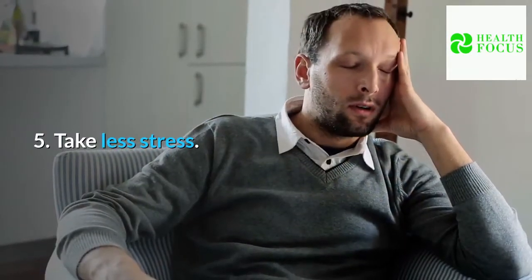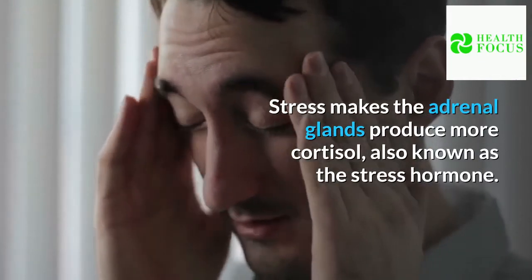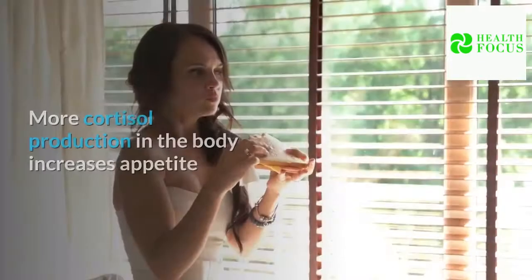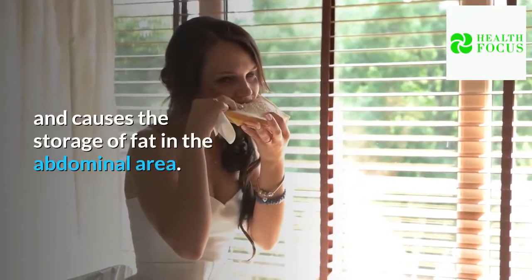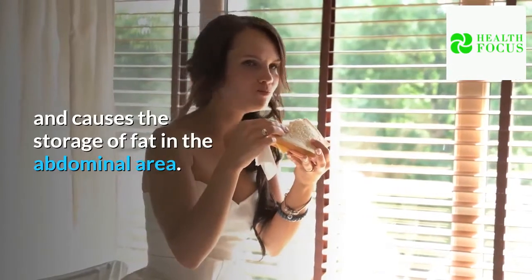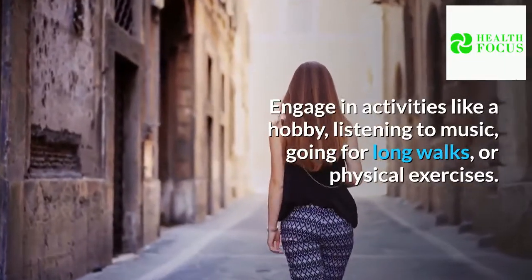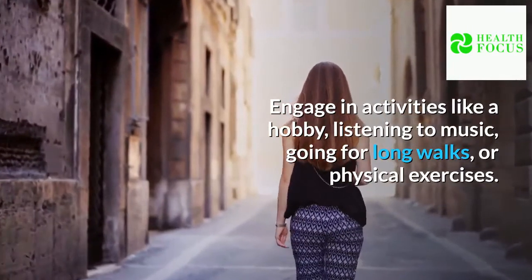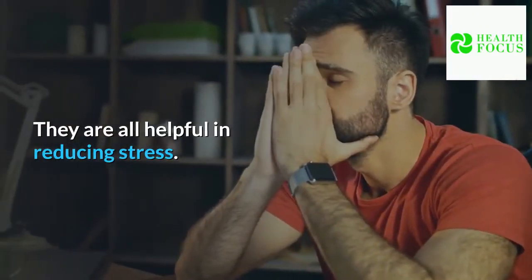Tip 5: Take less stress. Stress makes the adrenal glands produce more cortisol, also known as the stress hormone. More cortisol production in the body increases appetite and causes the storage of fat in the abdominal area. Engage in activities like a hobby, listening to music, going for long walks, or physical exercises — they are all helpful in reducing stress.